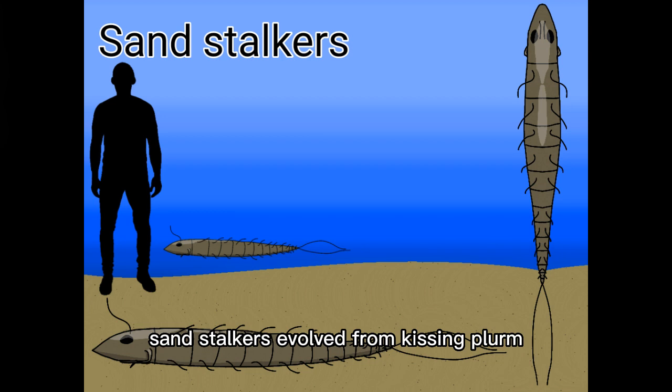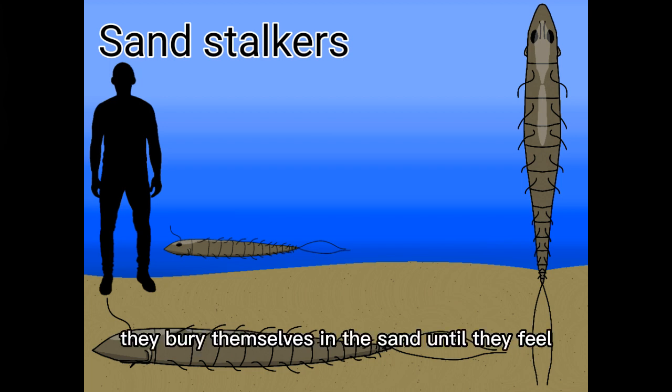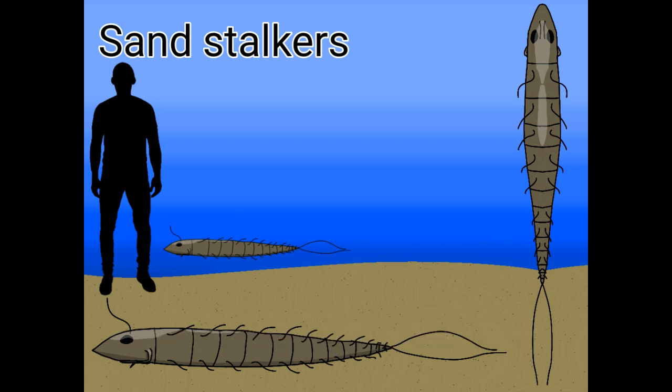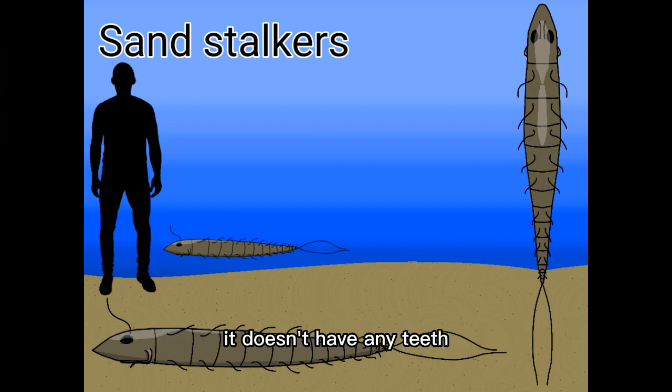Sandstalkers evolved from kissing plurum. They are a clade of plurum that evolved to live a diurnal lifestyle. Their flagella on the first segment have changed — the top pair have become longer and more sensitive to touch, while the bottom pair have become stronger with sharp points to kill prey. They bury themselves in the sand until they feel something brush against their whiskers, then lunge out and stab their prey while biting it. It doesn't have teeth so the biting does no damage, but it helps hold onto prey that is usually larger than itself.